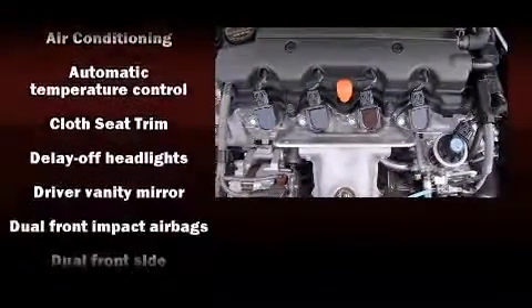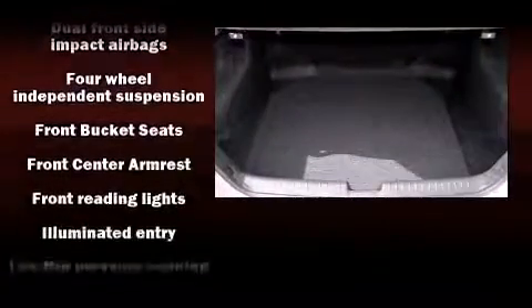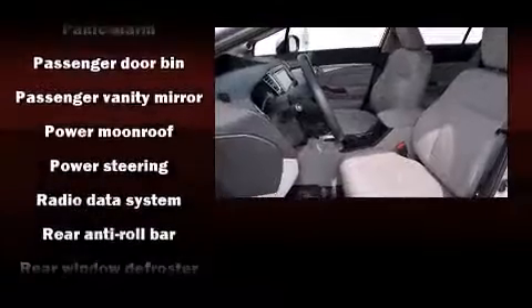Honda also prioritized safety and security with features such as dual front impact airbags with occupant sensing airbag, head curtain airbags, traction control, brake assist, a security system, and four-wheel disc brakes with ABS.